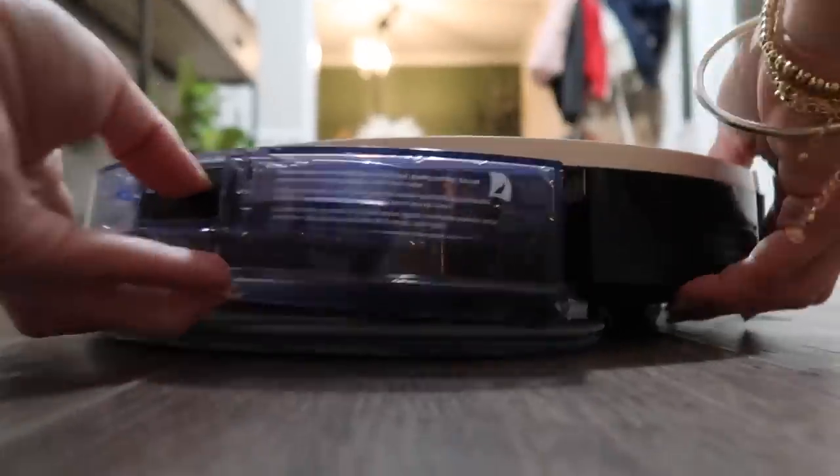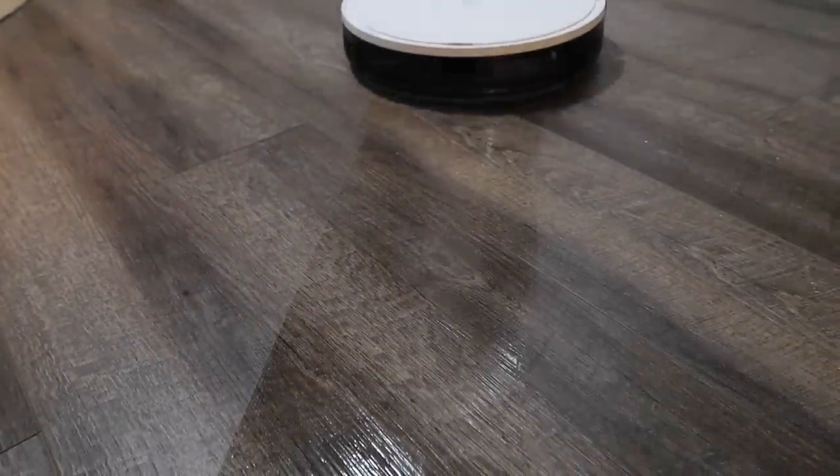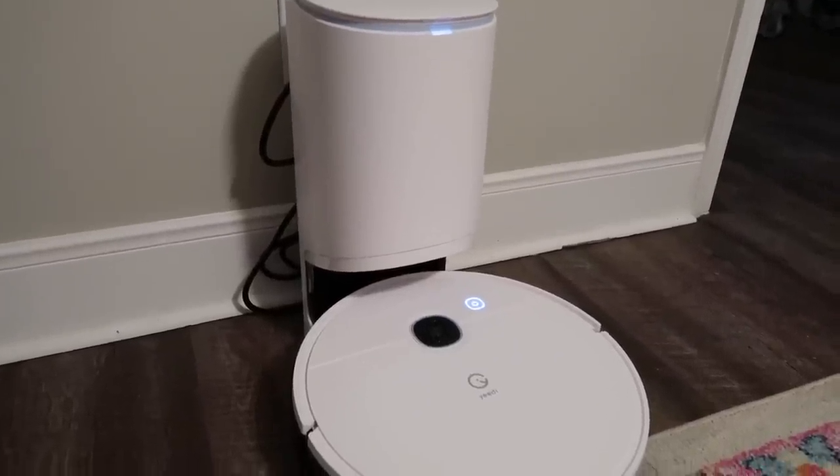Probably the best part is that it vacuums and mops at the same time. It has 3000 Pa strong suction power and a smart mopping system, so if you spill cereal and milk at the same time it will pick both of them up. It was super easy to install, I love the look — it's all white and sleek. It charges quickly and the battery lasts a long time. I think this vacuum is beneficial for anyone, especially if you have kids or pets.